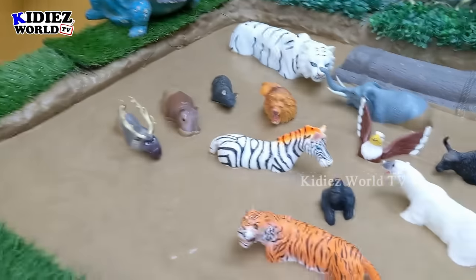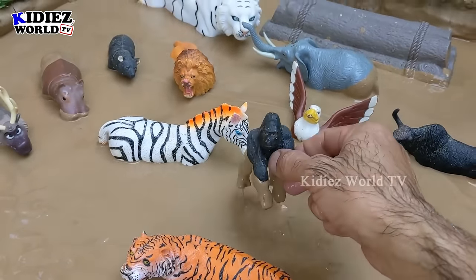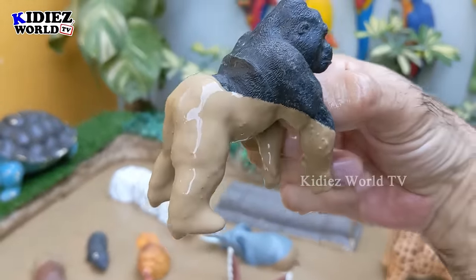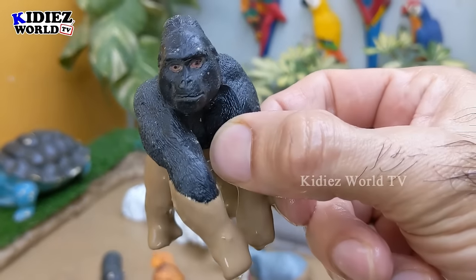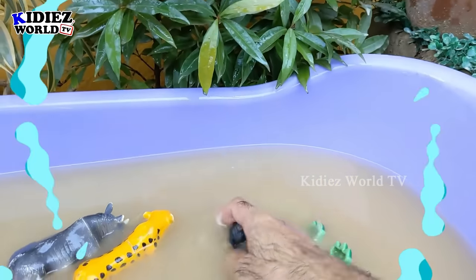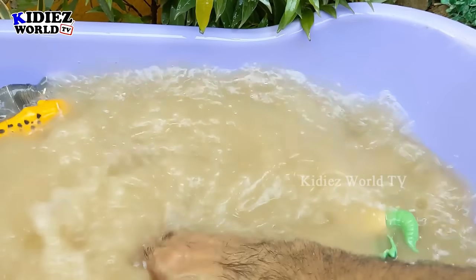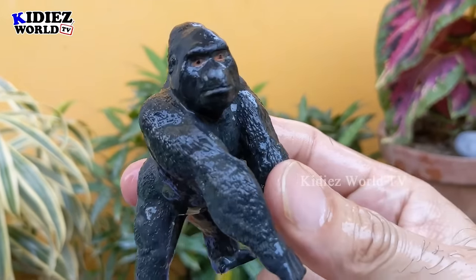Let's see what we have next. The next one is a gorilla between these two white animals. Gorilla is a big wild animal and by diet gorillas are omnivore animals — very big and very very aggressive. Let's make him clean. Here we go — gorilla!